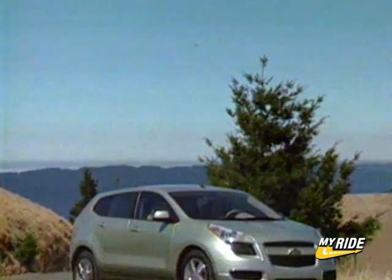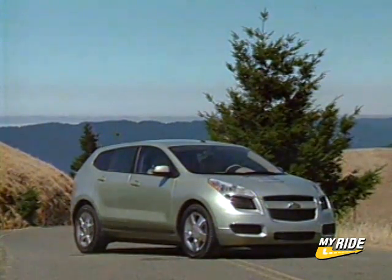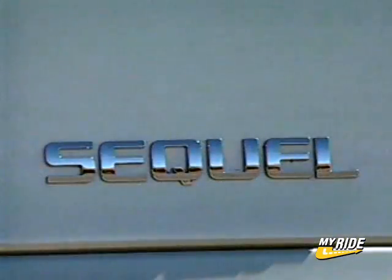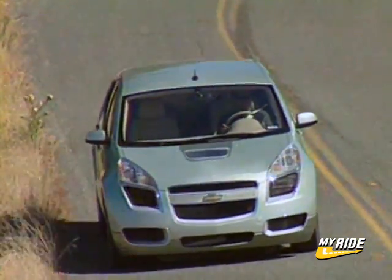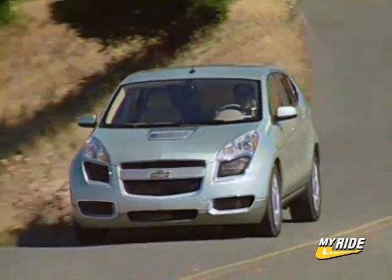It appears that General Motors is trying to make up for the death of the EV1 with its latest creation, the Chevrolet Sequel — the petroleum-free fuel cell vehicle and General Motors' most technologically advanced automobile ever built.